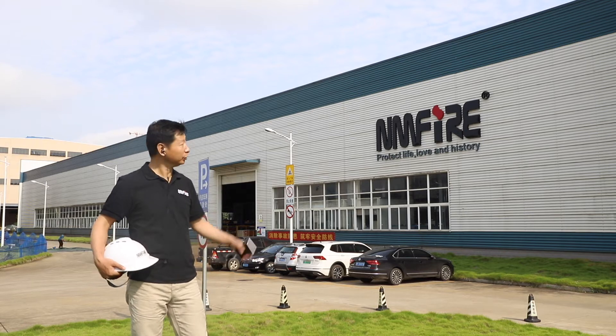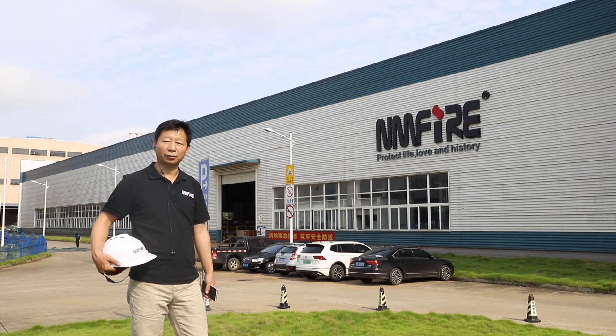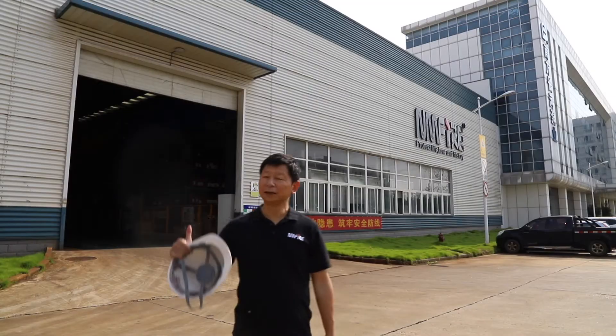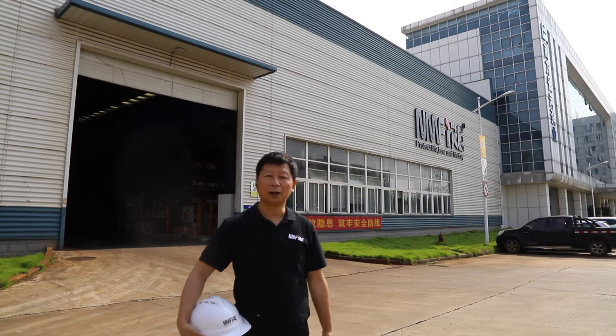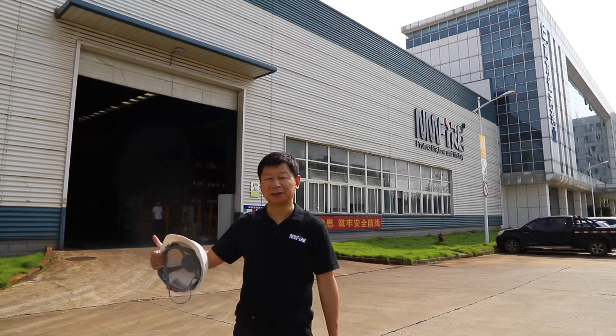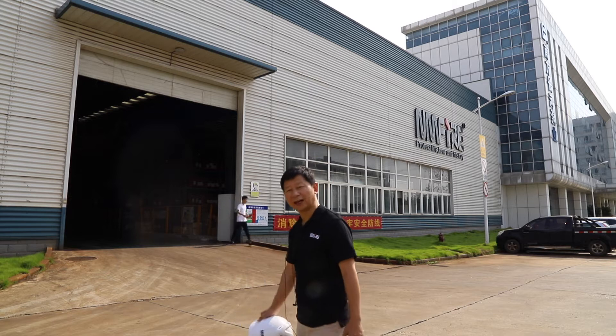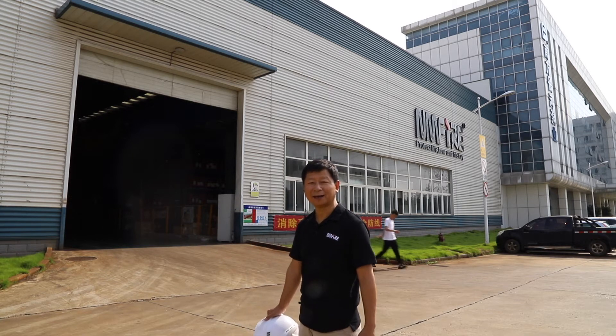The factory is around five years old and covers more than 100,000 square meters. In this factory we produce all kinds of UL/FM fire pumps, including the end-suction, split case, and vertical turbine. We also have a big testing facility here. Let's go inside and see what we are making.